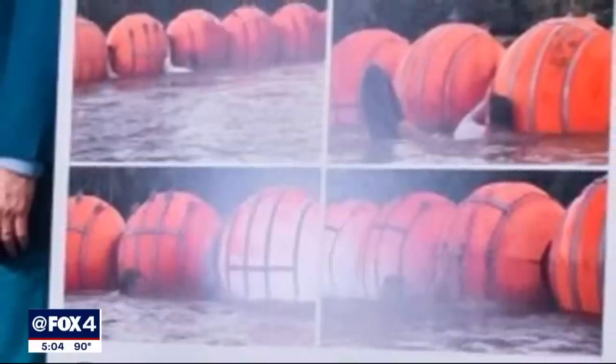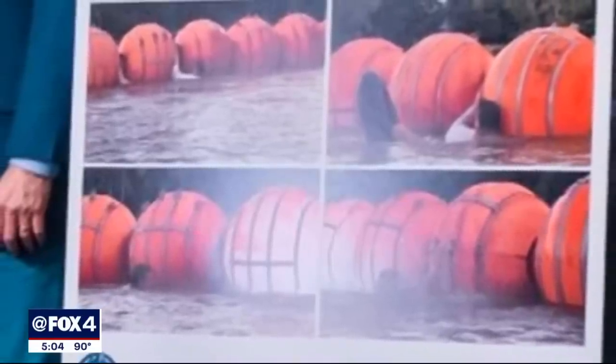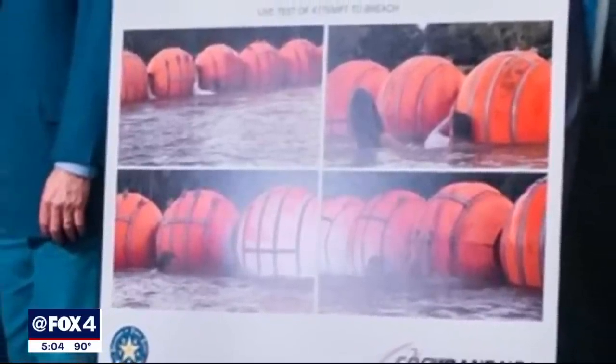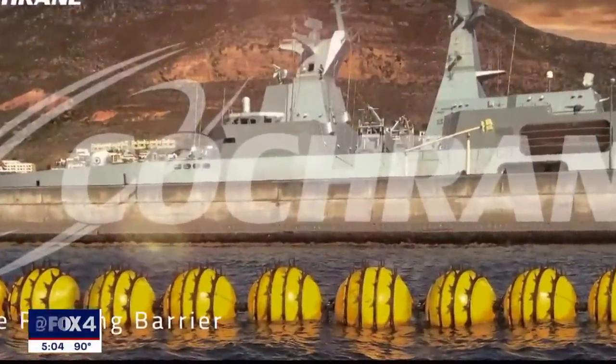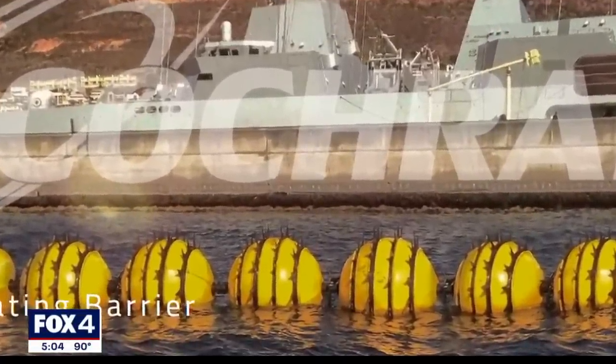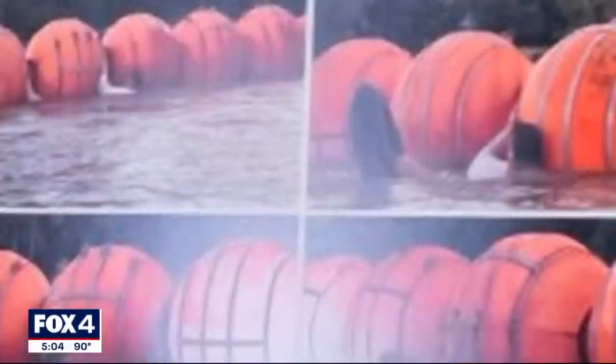The state has purchased 1,000 feet of the buoys at a cost of approximately $1 million. The head of DPS, Colonel Steve McCraw, says they are about 4 feet high, equipped with weights and netting, and designed to rotate to help keep people from scaling them. On its website, the security company Cochrane describes them as marine floating barriers. The buoys displayed at the news conference did not appear to have spiked attachments.